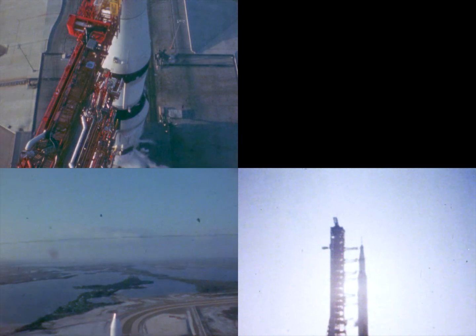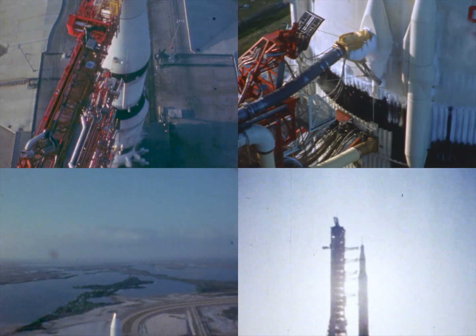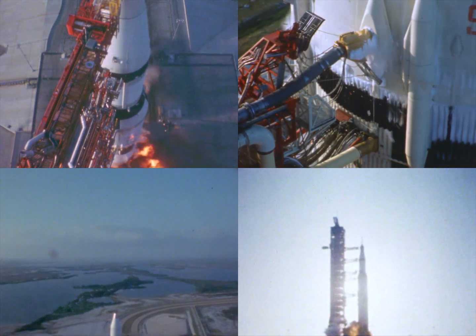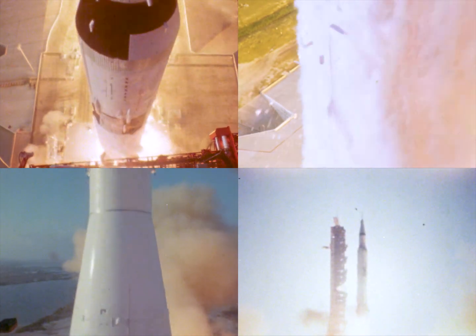25 seconds and counting. T-minus 20, still counting at this time. T-minus 15, 14, 13, 12, 11, 10, 9. We have ignition sequence start. 6, 5, 4, 3, 2, 1, 0. We have commit. We have liftoff. Liftoff at 7 a.m. Eastern Standard Time. Five seconds into the flight, we're looking good. We have cleared the tower. Clear as Houston Center assumes control. Pitch and roll program started. Our vehicle going now to an azimuth heading to 72 degrees. All five F-1 engines firing. Looking good. They're giving a green light at this time from range safety.